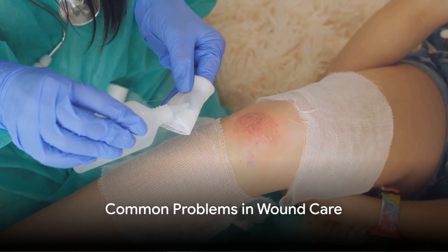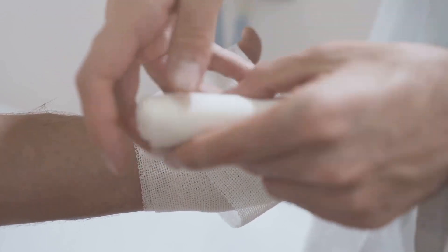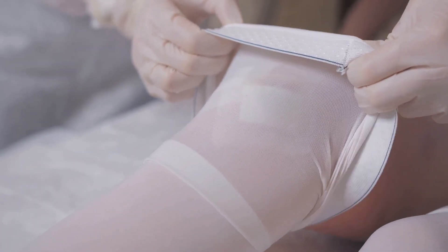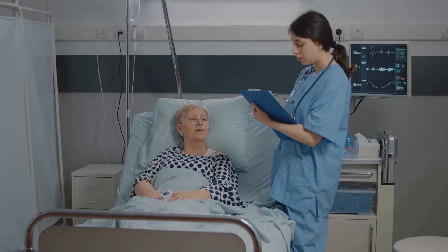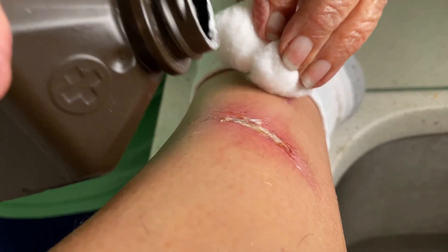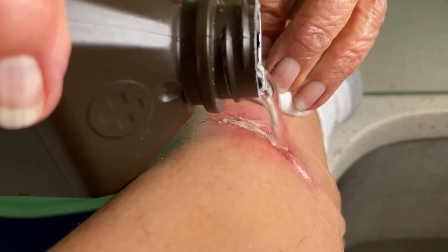Ever experienced a wound that took ages to heal, or worse, got infected? It's a common problem many of us face. When it comes to wound care, there are several challenges that often rear their heads. Slow healing is a frequent issue, particularly for those with underlying health conditions or the elderly. The body's natural healing process can sometimes lag, leaving the wound open and susceptible to complications.